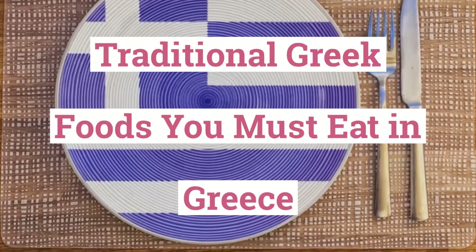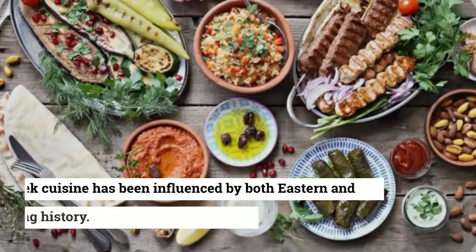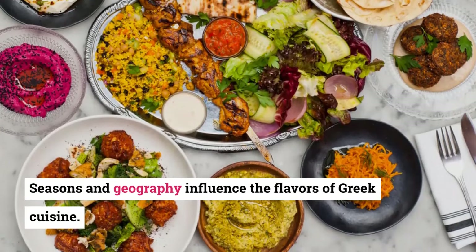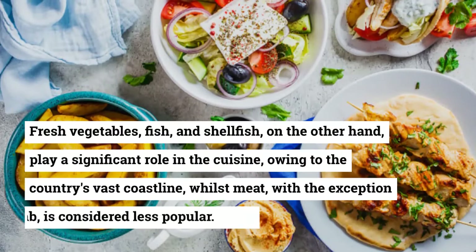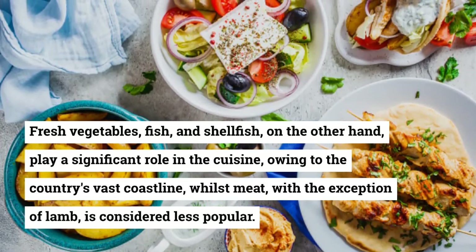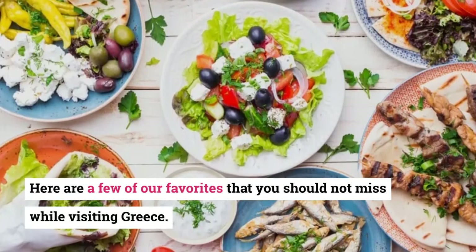Traditional Greek foods you must eat in Greece. Greek cuisine has a wide gastronomic influence across Europe and beyond. It has been influenced by both eastern and western cultures and has a long history. Seasons and geography influence the flavors of Greek cuisine. Fresh vegetables, fish, and shellfish play a significant role owing to the country's vast coastline, whilst meat — with the exception of lamb — is considered less popular. Here are a few favorites you should not miss while visiting Greece.